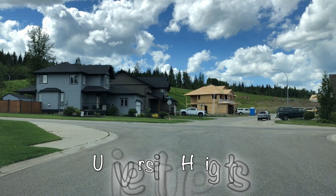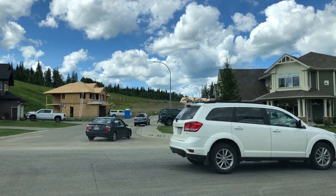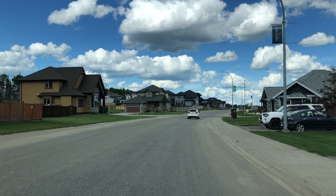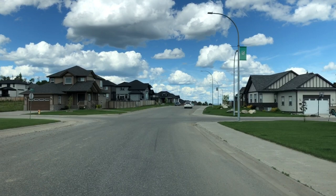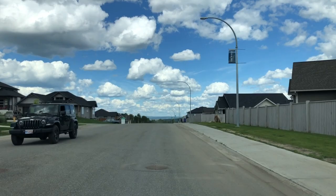We're starting out in the University Heights neighborhood. This is a really beautiful neighborhood full of brand new houses. As you can see, they're still building houses — you can buy a lot here and have a house built for yourself. There are several houses for sale as well. This neighborhood has lots of basement suites, so if you need an income helper, this is a great place to live. My daughter and son-in-law were able to find a really nice basement suite here after they relocated.